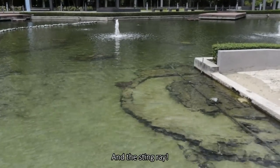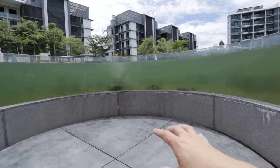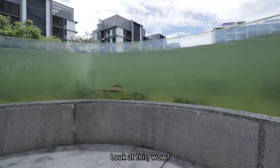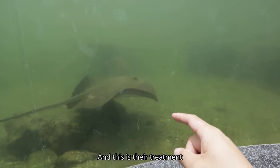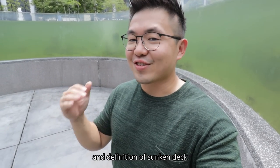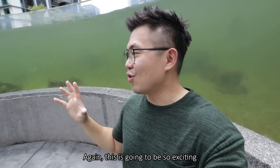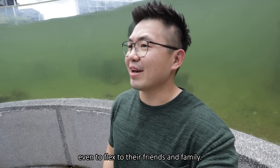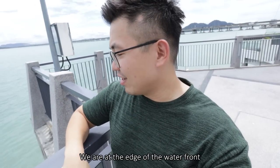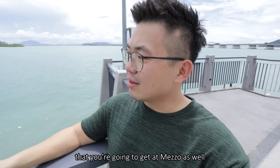There's a stingray! Now we are in the sunken deck. Look at that — this is their treatment and definition of a sunken deck, brought to a whole different level. This is going to be so exciting — even for kids, to flex for your friends and family. We are at the edge of the waterfront, and this will be somewhat the experience you're going to get at Mezzo as well, though the distance from the bridge will be a little different.